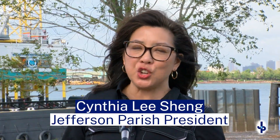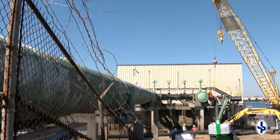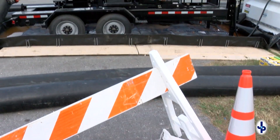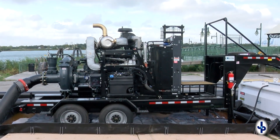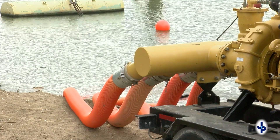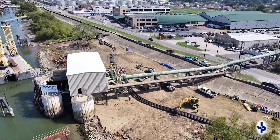Hi, this is Parish President Cynthia Lee Shang. I'm here today at our West Bank intake plant with our Public Works teams, and I'm really so very proud of them. We are testing our flexible water line system, which was in preparation for the saltwater intrusion coming our way and the potential of us not having fresh water throughout Jefferson Parish.